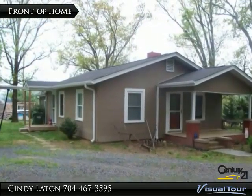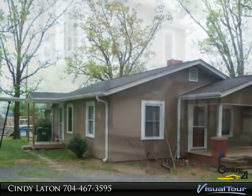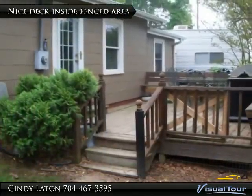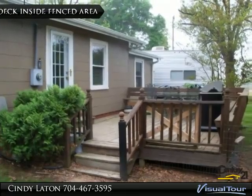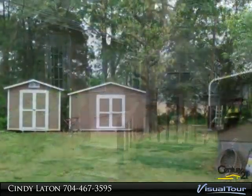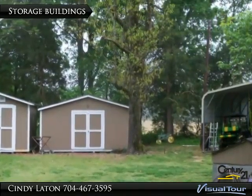Great private country setting for this charming two-bedroom home with plenty of parking. Great spot for family and fenced area for children or pets. Two storage buildings plus extra tall carport for all your toys or tools.